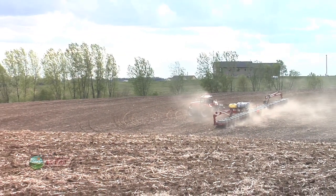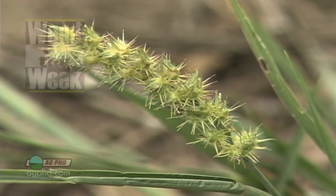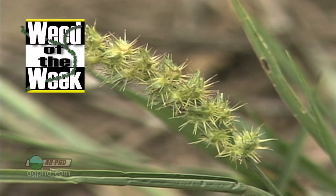There are so many things that farmers have to be concerned about, but let's not forget weeds are very, very important. We'll show you how to control a tough weed coming up next.